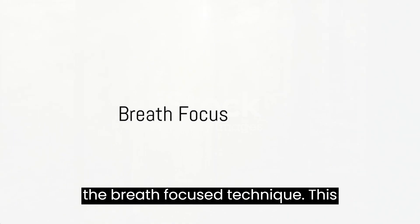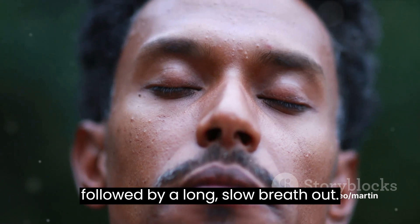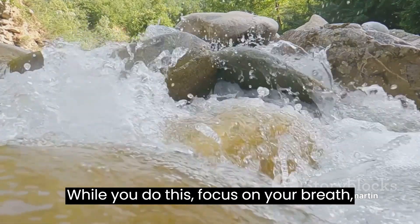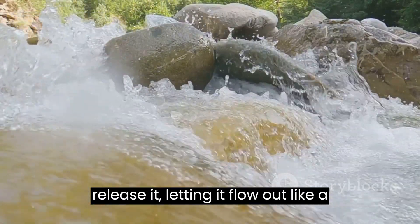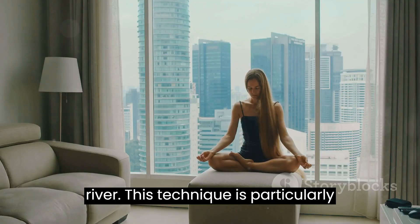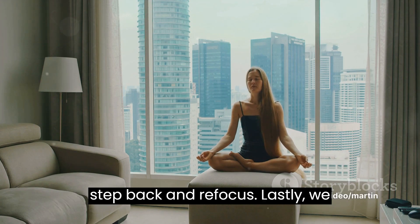Then there's the breath focus technique. This involves taking a long, slow breath in followed by a long, slow breath out. While you do this, focus on your breath — let it fill your lungs and then slowly release it, letting it flow out like a river. This technique is particularly useful for those moments when you need to step back and refocus.